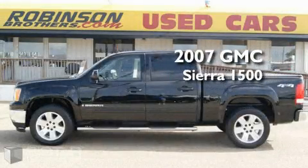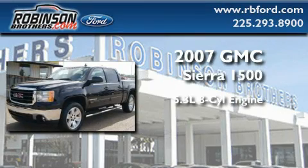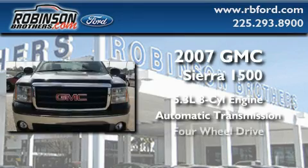This is a 2007 GMC Sierra 1500. It has a 5.3 liter 8-cylinder engine, an automatic transmission, and 4-wheel drive.